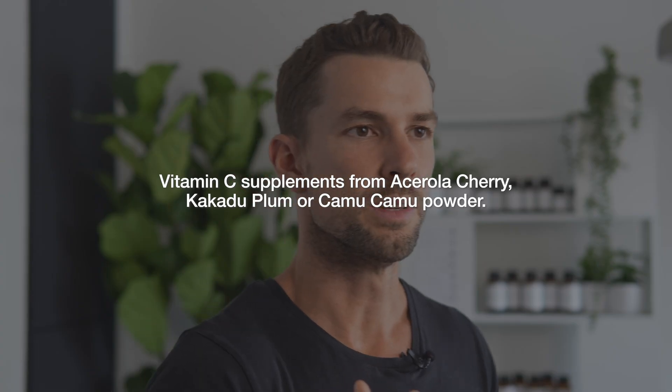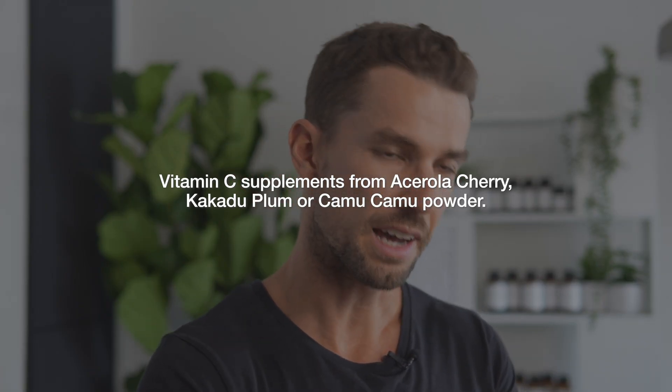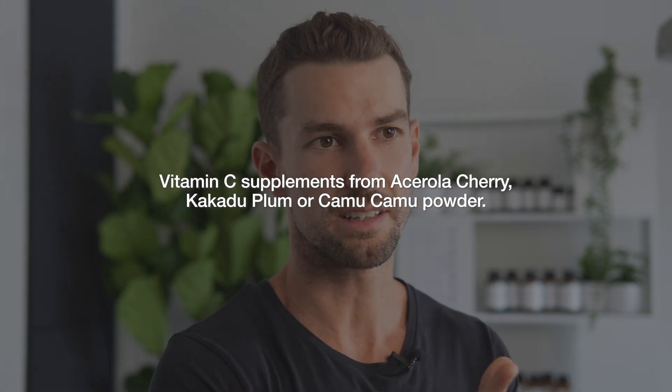If you need to supplement, our preference is always to look to natural whole food forms of vitamin C. These are supplements from acerola cherry, kakadu plum, or camu camu powder, as these stay in their whole food complex and give you a range of other phytonutrients beneficial for your health — not found in traditional synthetic vitamin C supplements. Because vitamin C is a water-soluble vitamin, you can take it at any time of day, and we recommend a maintenance dose of 100 to 200 milligrams of vitamin C per day.